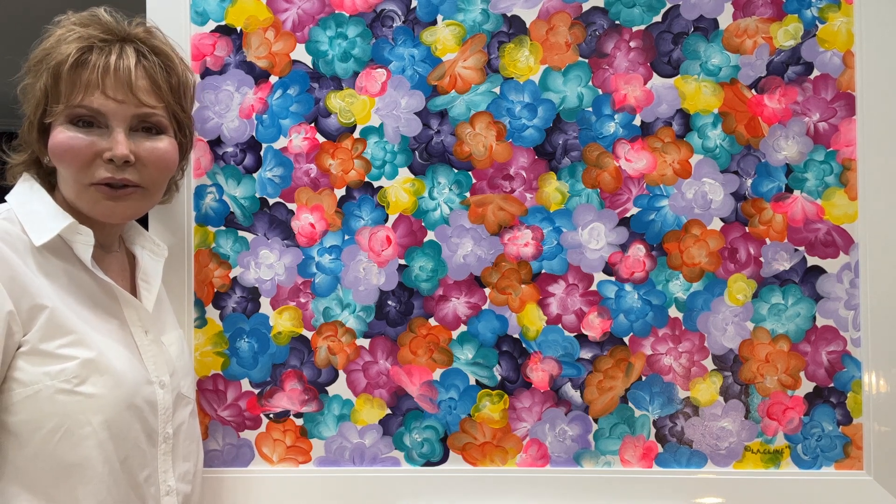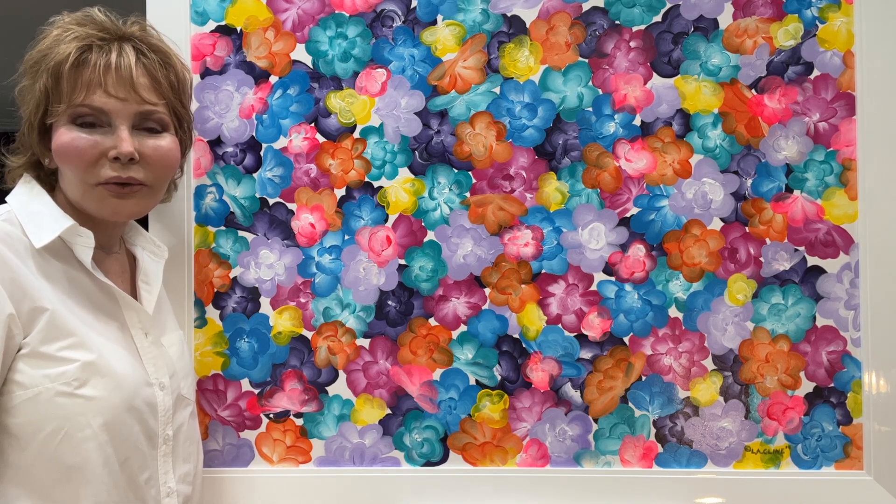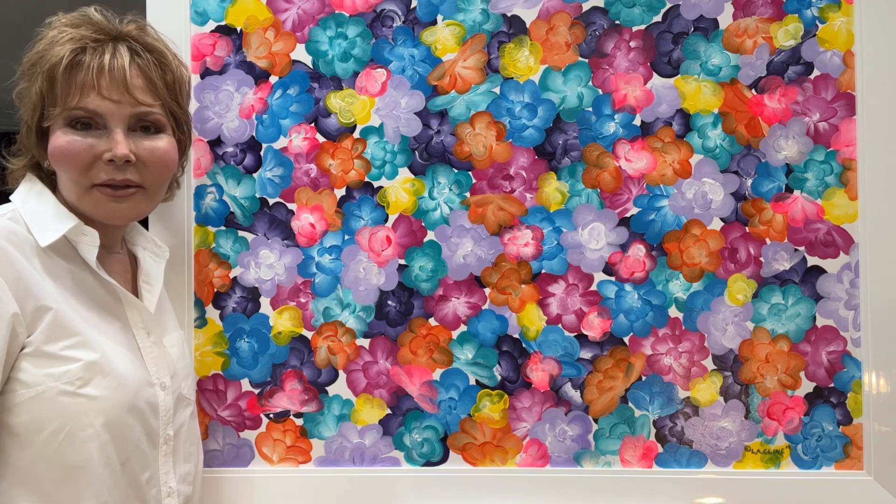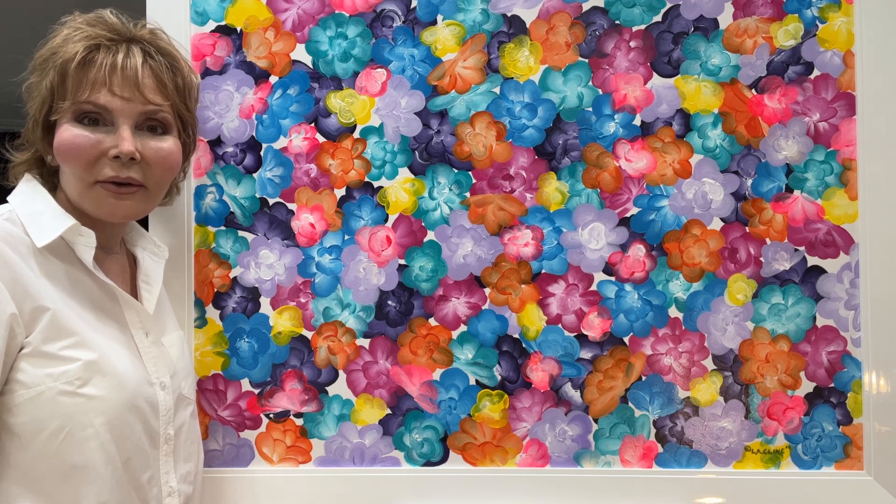In our art store we have original framed pieces that I've created and also digital renditions of the paintings that I've created before, like Flower Power, and they come in different sizes.